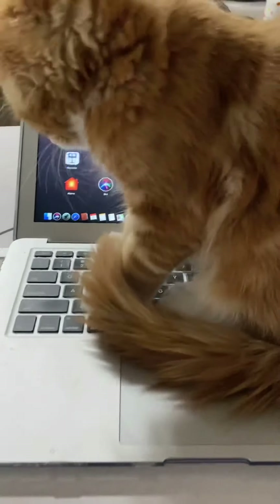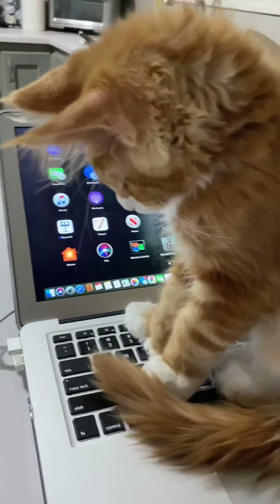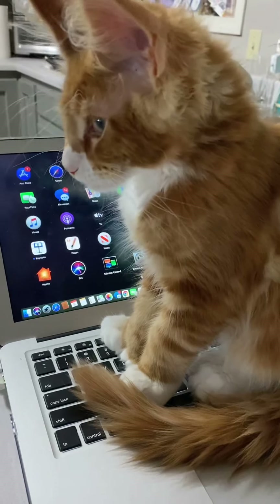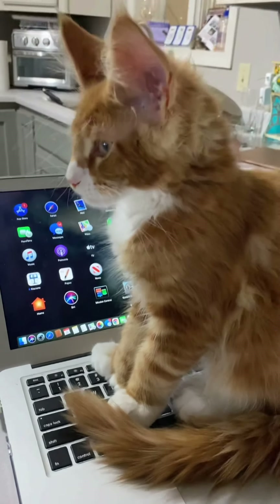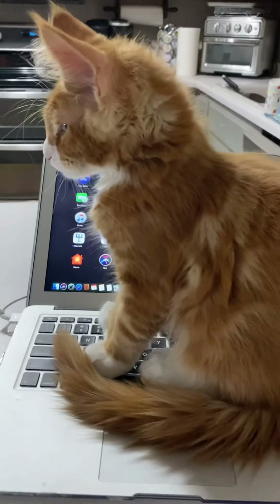He just discovered when he moves, he's making noises. Whatcha doing, Penny? Whatcha doing, bud? Stop as soon as I start recording you.